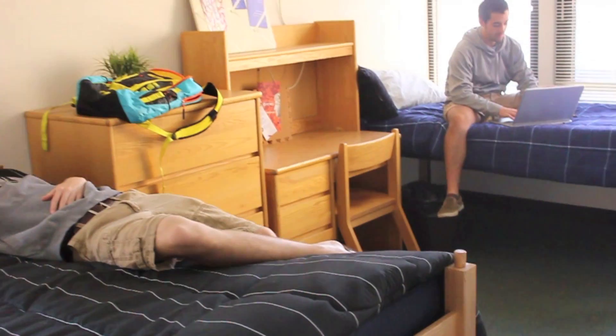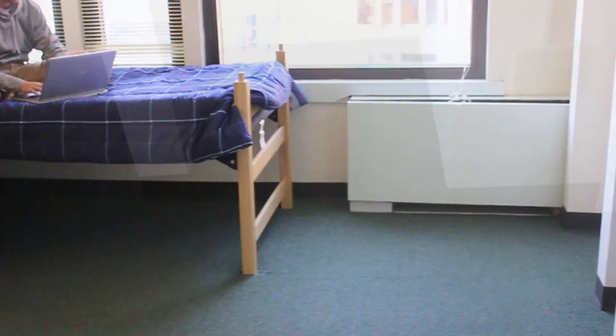Forbes Hall is a co-ed building, but of course each individual room has only boys or only girls. Forbes Hall solely contains double rooms, so two students will inhabit each room. This residence hall is both air-conditioned and heated, and each room includes a semi-private bathroom that is shared with an adjacent room containing students of the same sex.